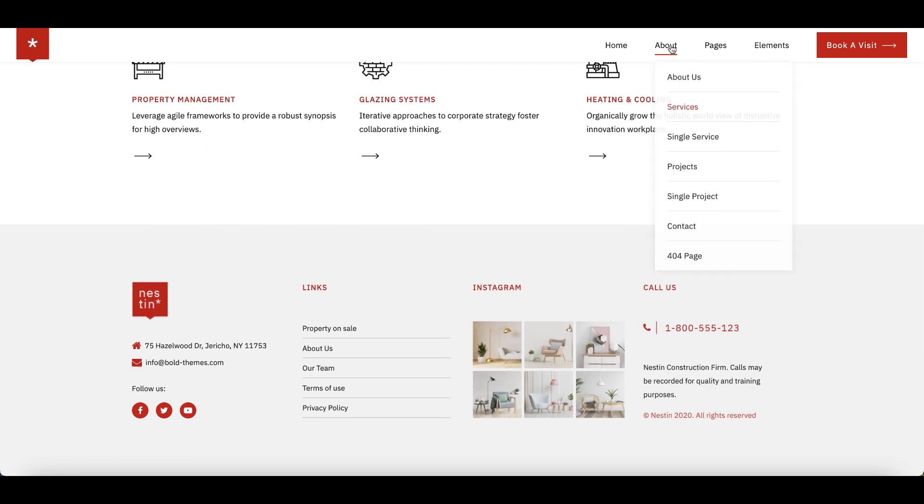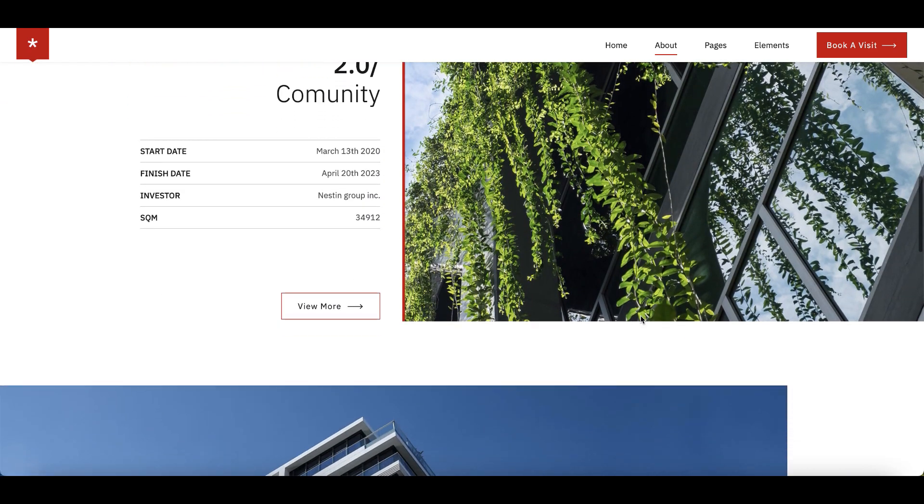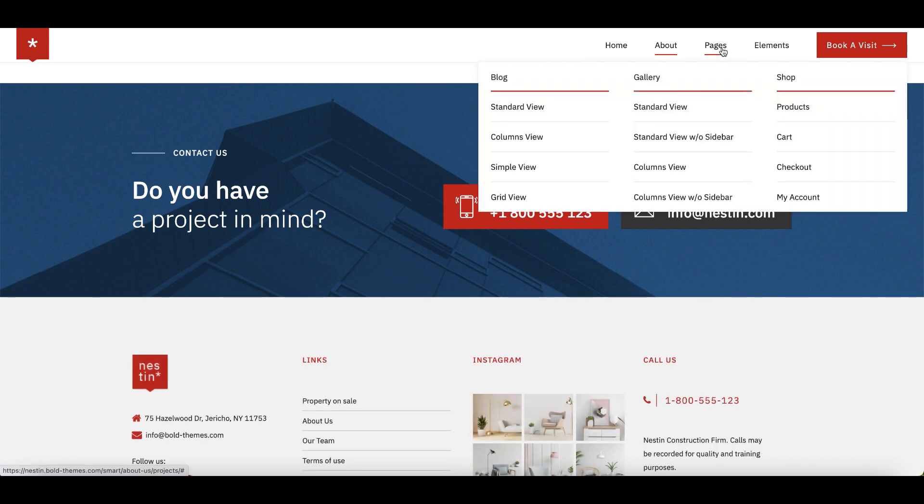With the one-click demo content importer tool, you will have a fully featured website. You can then start personalizing your WordPress website through the theme options control panel, and replacing the demo content with your own.